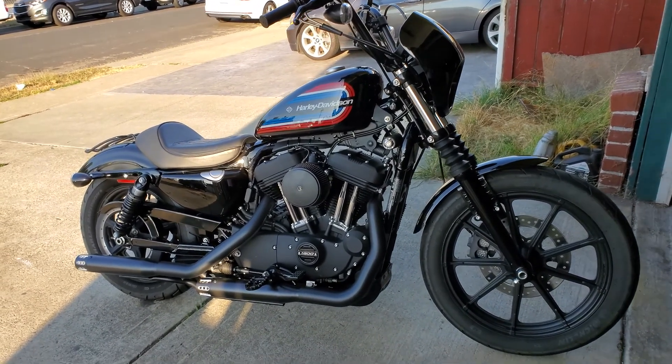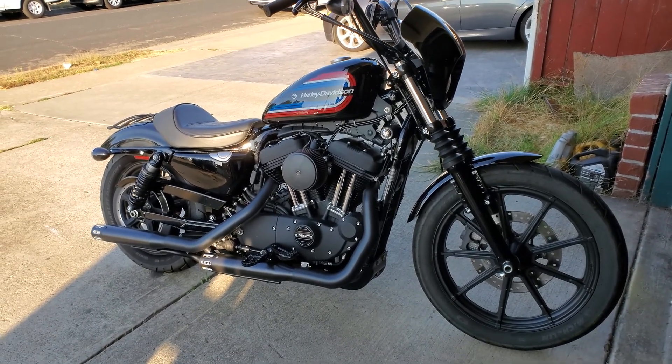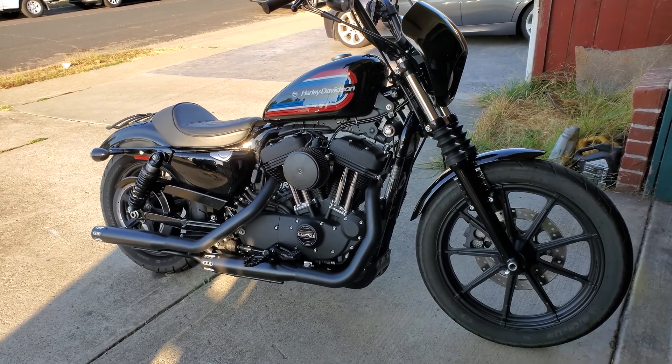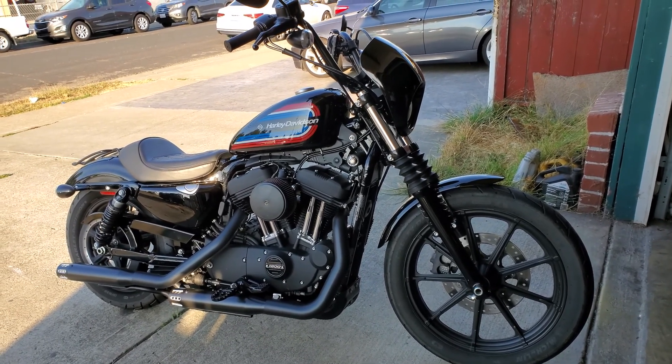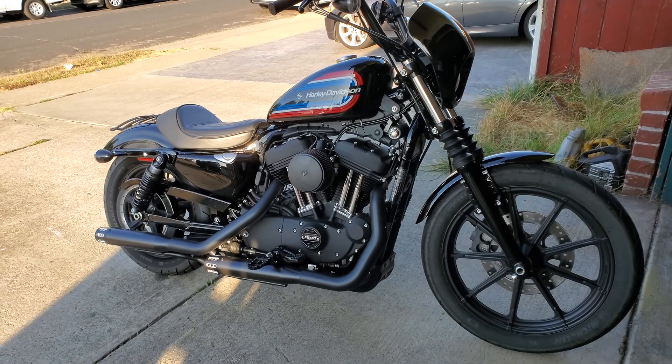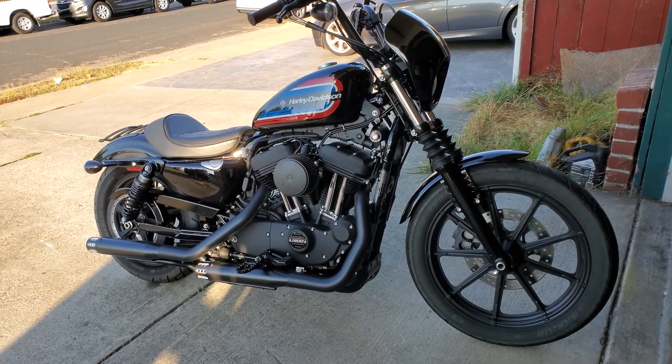Hey everyone, this is my 2020 Harley-Davidson Iron 1200. I picked it up maybe about three weeks ago. This one pretty much came bone stock except for the air filter.